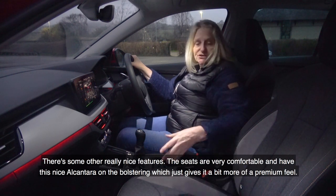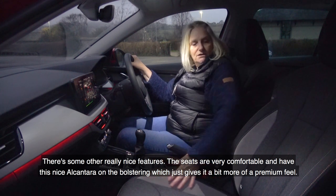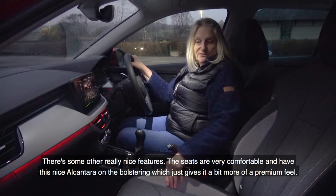There are some other really nice features. The seats are very, very comfortable. There's a nice little bit of alcantara on the bolstering on the side of the seat, which just gives it a little bit more of a premium feel.